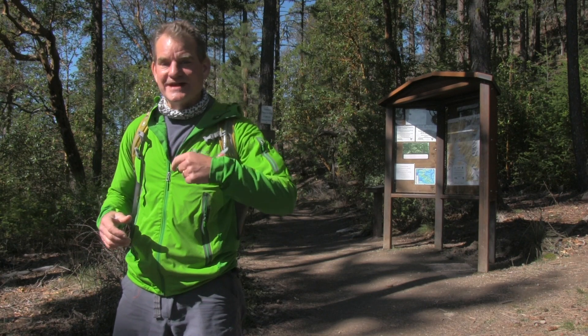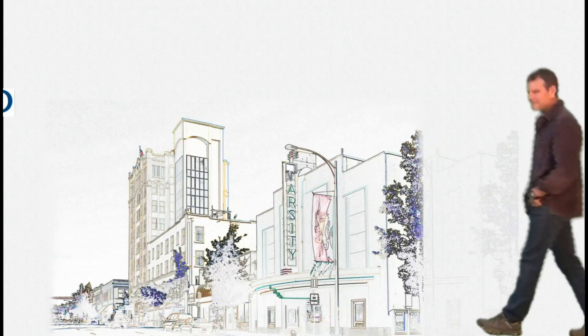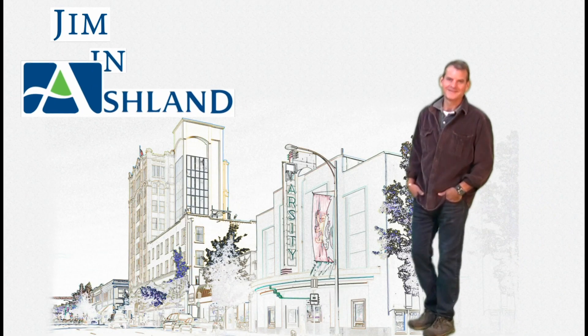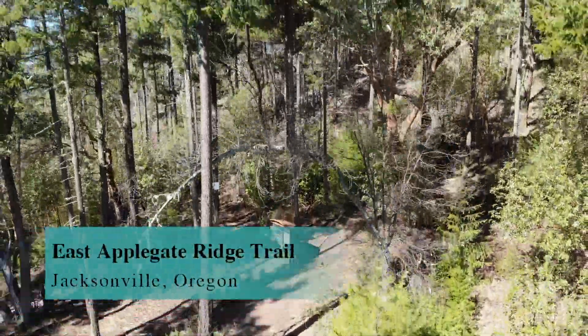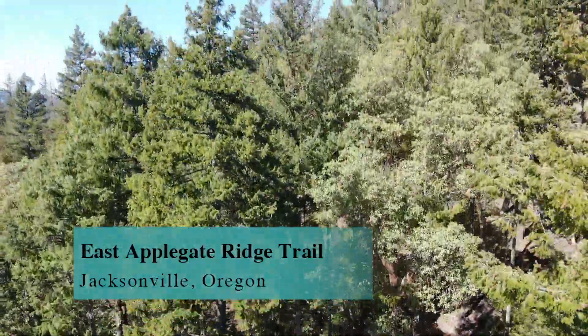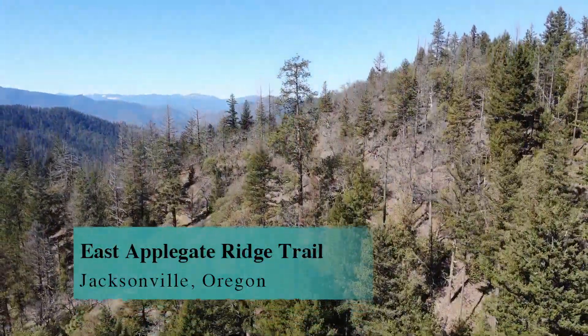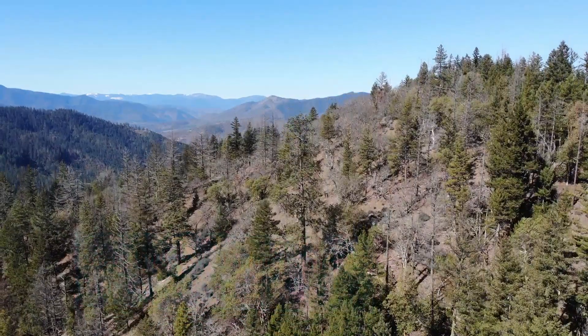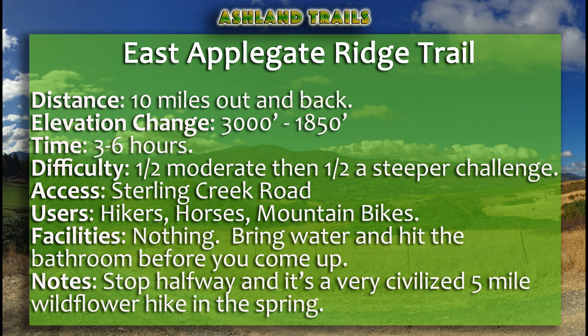Jim here in Ashland. Today we're outside of Jacksonville and we're checking out the East Applegate Ridge Trail. This trail is five miles in each direction. Coming from Sterling Creek Road you've got a nice two and a half miles of ridgeline hiking, and then after that the next two and a half miles you run down a pretty significant slope, so be aware of that.